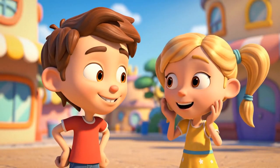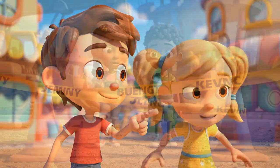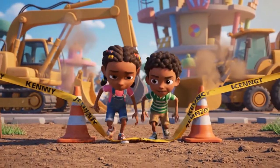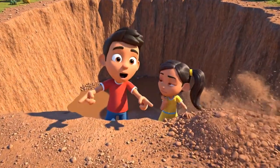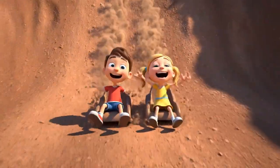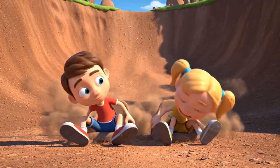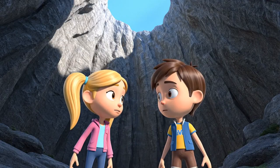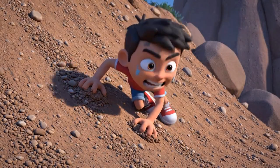Let's go check it out! Oh, Dan, are we allowed? It's fine. Just a quick look. Whoa! Let's slide down! How do we get out? Too slippery! I can't get a grip!